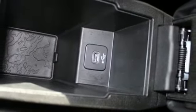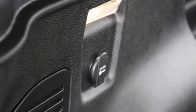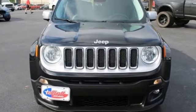Edmunds.com calls it traditional Jeep character and utility in a shrink-wrapped package. Journey anywhere in a Jeep — see what it can do for you when you take it for a test drive.